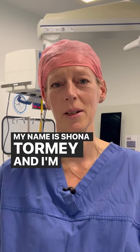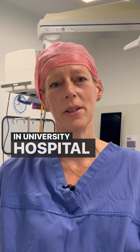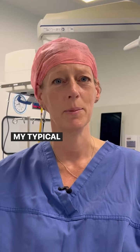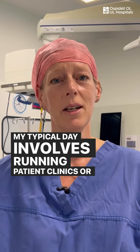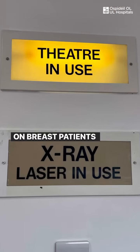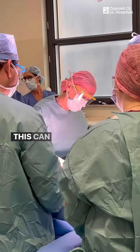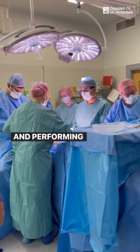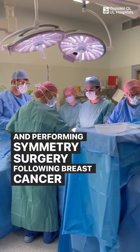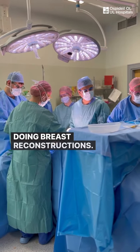My name is Shona Tormy and I'm a Consultant Breast Surgeon in University Hospital Limerick. My typical day involves running patient clinics or operating on breast patients in the theatres. This can involve anything from removing benign breast lumps and performing symmetry surgery following breast cancer, or doing breast reconstructions.